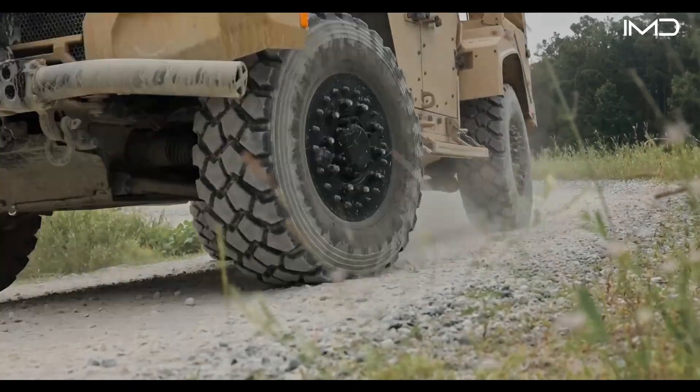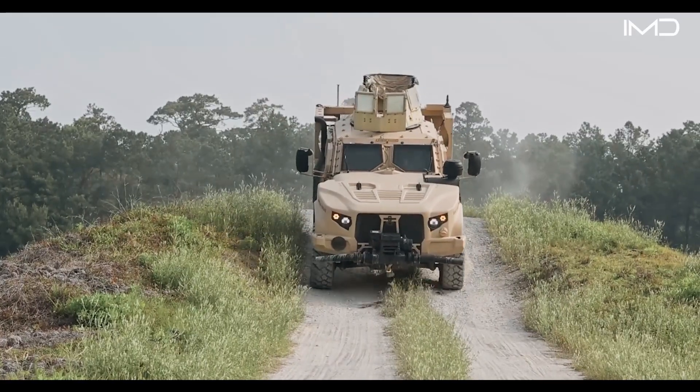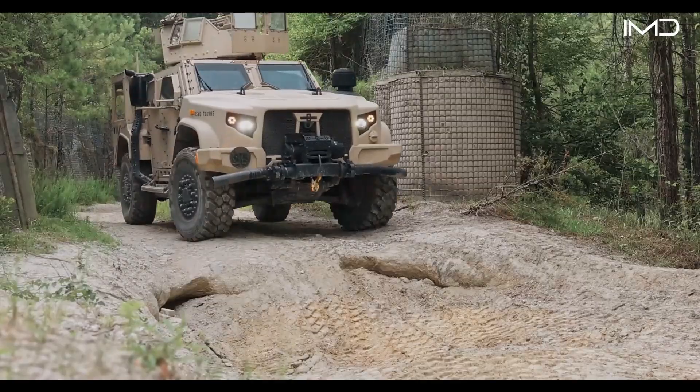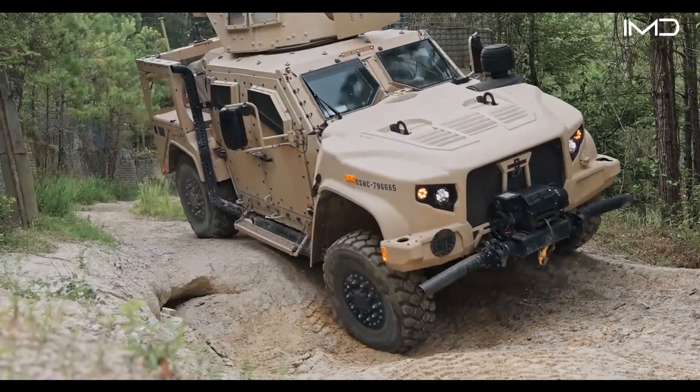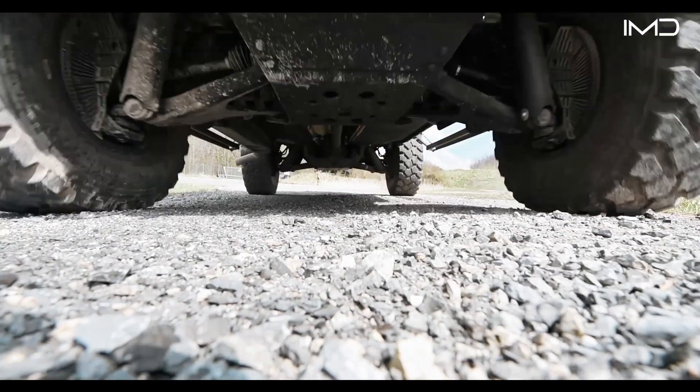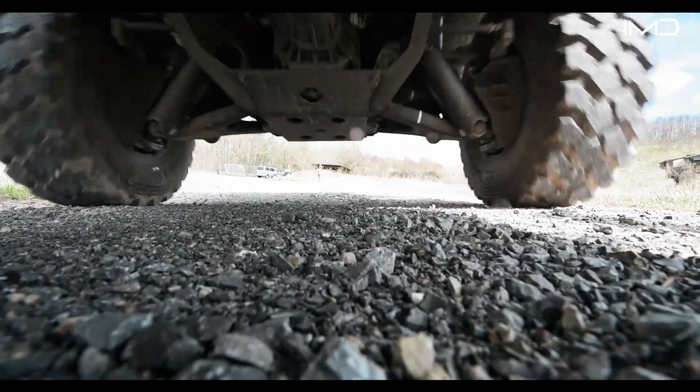Oshkosh's Core 1080 crew protection system adds another layer of safety, with advanced armor materials, energy-absorbing seats, blast-resistant floors, and automatic fire suppression systems.